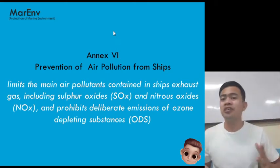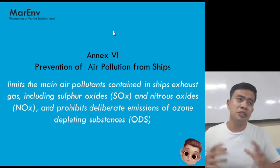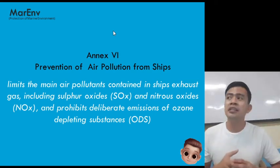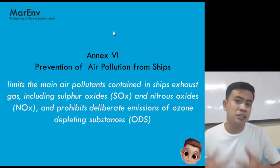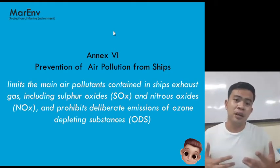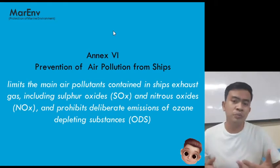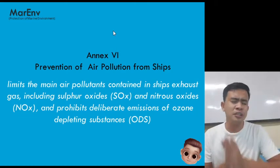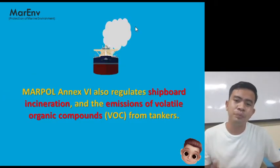Annex 6 also prohibits deliberate emission of ozone-depleting substances. We all know the effect of these chemicals: if they rise into the ozone layer, the protective layer of the Earth decreases, creating global warming. As seafarers, MARPOL doesn't focus only on the marine environment — it also focuses on air as well. The ship is our workplace at sea, and we need to minimize the amount of pollution being produced by our workplace.